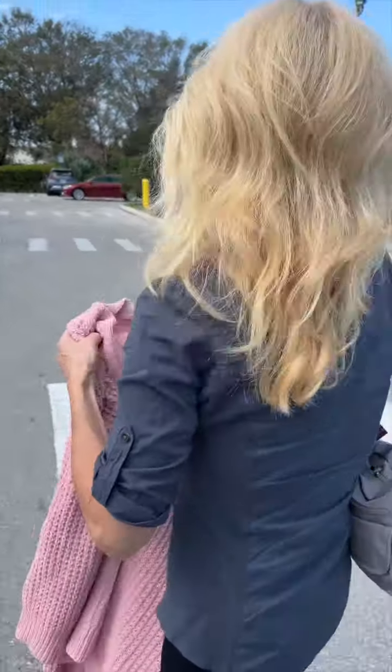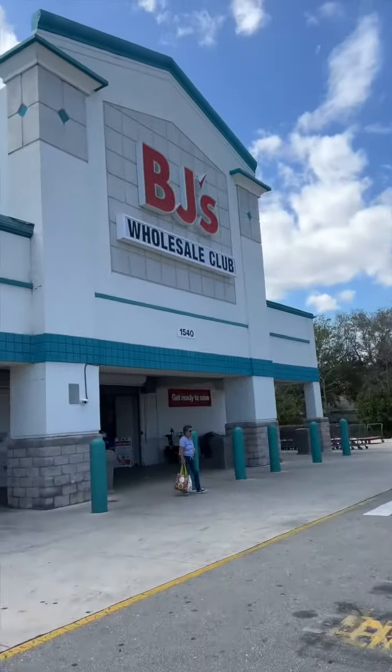Guess where I'm at now. Yeah, right there — BJ's. We're going to get some stuff. Let's go. Here we go. We're on our way to BJ's. Check it out.